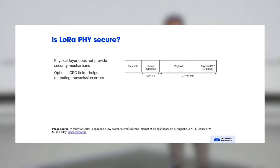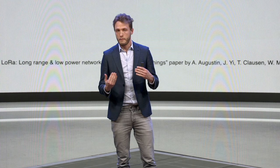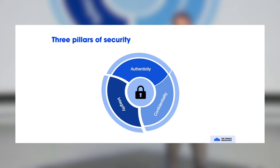Now a few things on LoRaWAN security. The physical layer, LoRa, does not provide any security. Even though you get all the benefits of long-range communication, it only contains a CRC checksum to detect bit flips — no other security mechanisms. For actual security, you really need LoRaWAN.